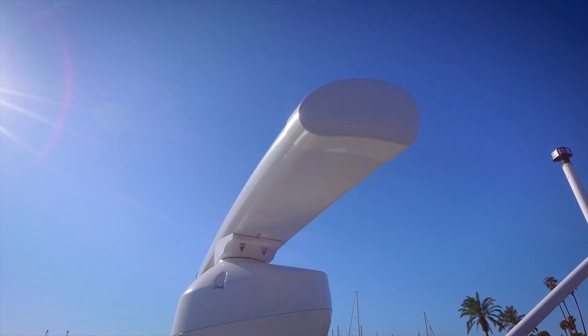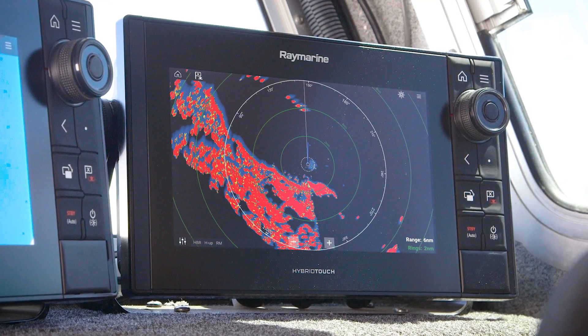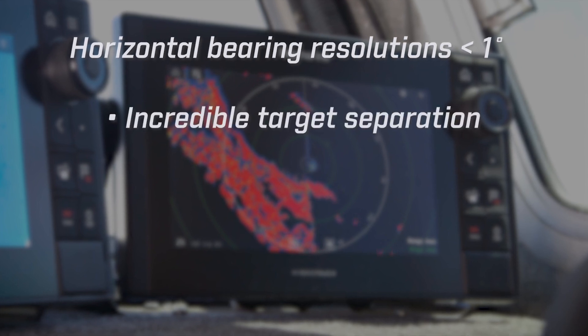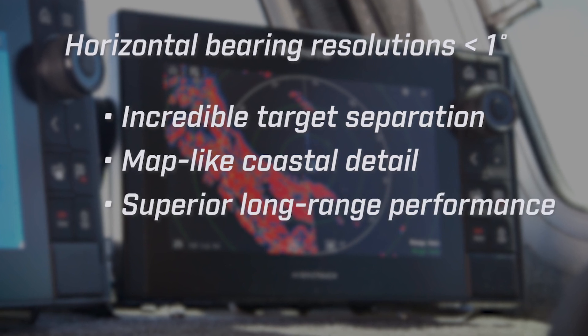Magnum radar uses Raymarine's patented beam sharpening technology, allowing smaller antennas to perform like a much larger radar system. Magnum offers horizontal bearing resolutions of less than one degree for incredible target separation, map-like coastal detail, and superior long-range performance.